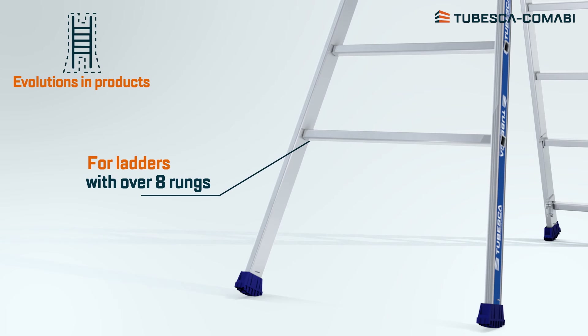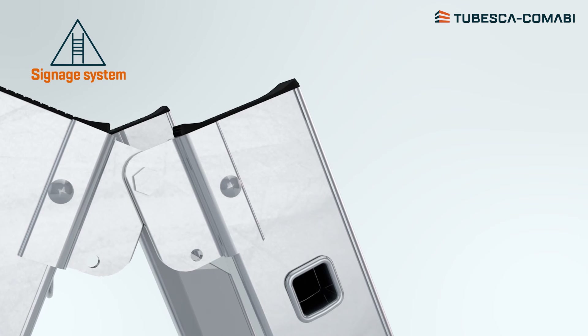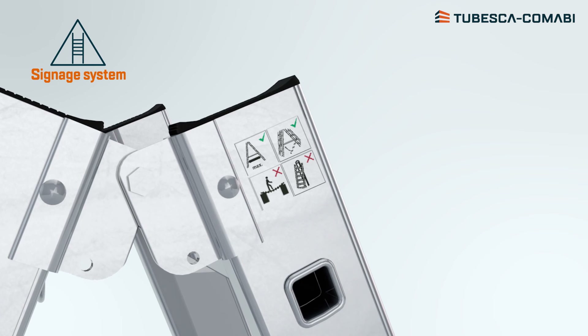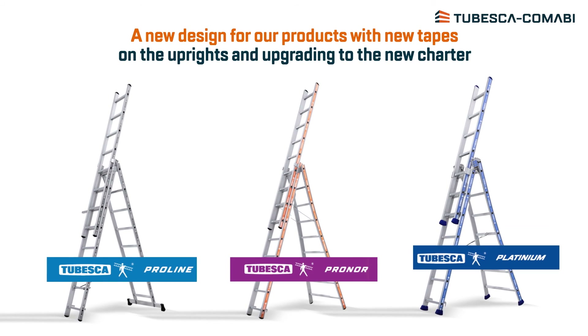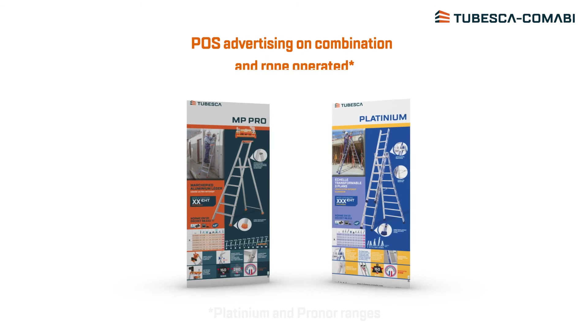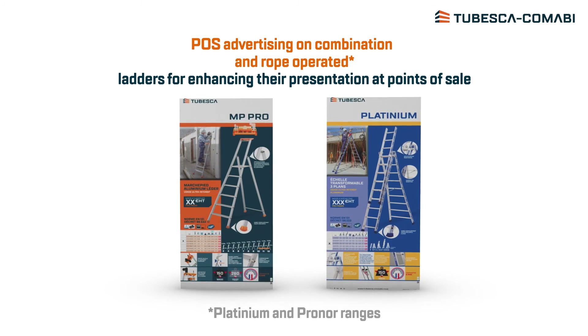And to finish, the signage system on ladders and stepladders has also evolved, with extra safety instructions and markings in addition to existing information, especially in the form of pictograms. The new signage system is homogenous and can be understood by everybody. Whoever talks about new ranges also talks about design, with new marking takes, together with new adverts and information on our products to guide you better in your choice.